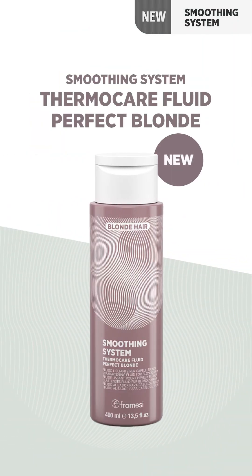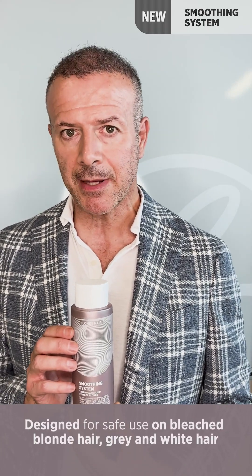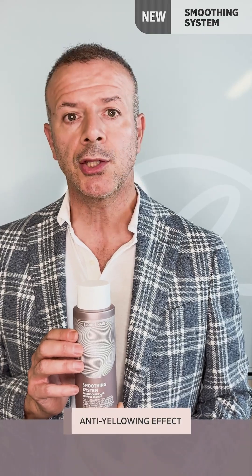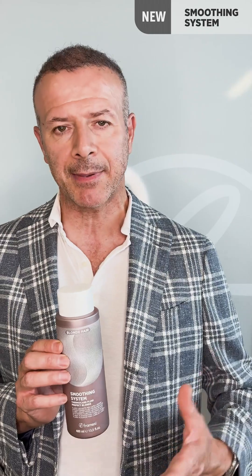Next we have two new fluids, and I will tell you about the big news. The big news is the Thermo Care Perfect Blonde, which is a fluid for blonde hair — from dark blonde to platinum blonde — which allows us, thanks to the pigments inside, to keep the structure perfectly intact and keep the color in excellent condition, so that we don't have that sense of fading that can occur when passing hot tools. Inside the fluids there is glyoxylic acid, a product that gives us the possibility to treat the hair in the best possible way and perfectly close the cuticles.